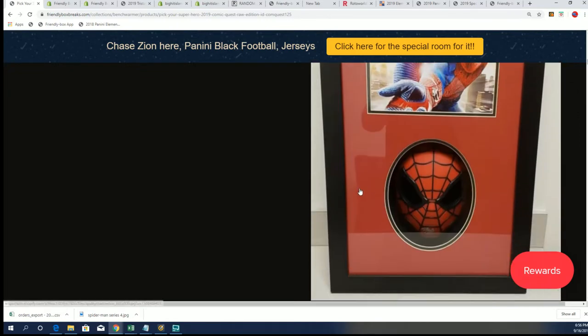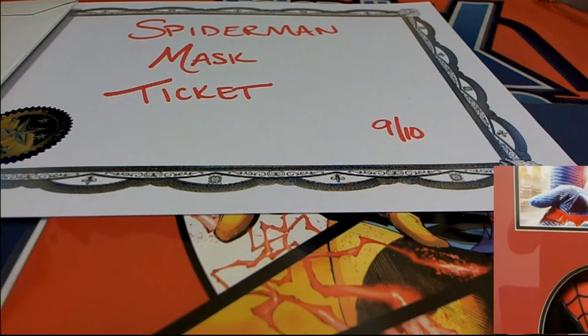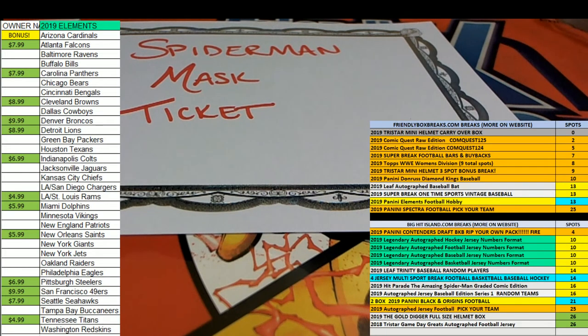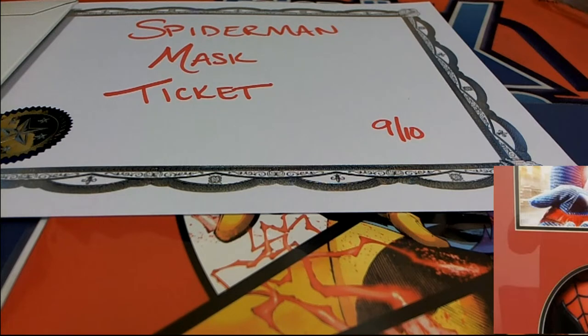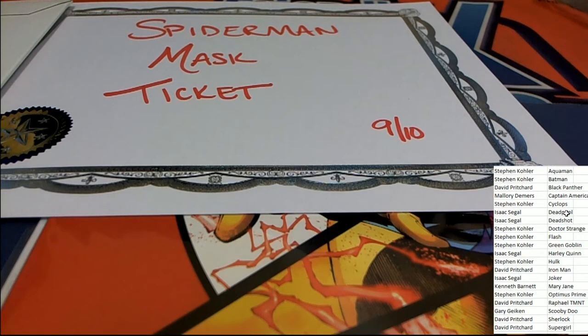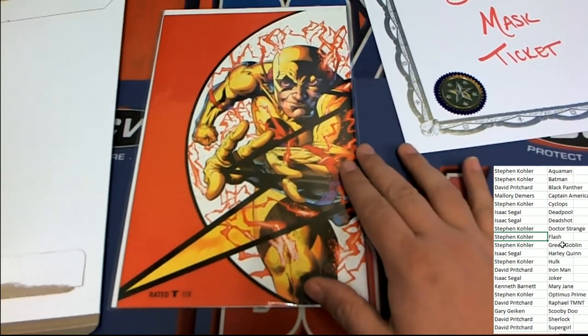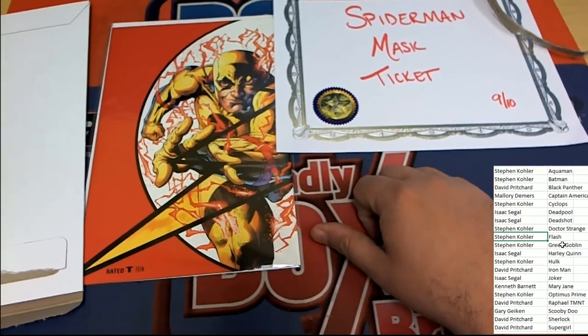Comic Quest — congratulations to the Hulk owner. The Hulk owner receives this Flash comic book. That is really, really cool. Congratulations, Flash comic book once again to the Hulk owner. Yeah, that's going to be a lot of fun to see who gets that mask, and the fact that it is signed by Stan Lee and everything — really cool. Flash, Stephen K., congratulations with your Spider-Man mask ticket and the really cool Flash comic book right here.